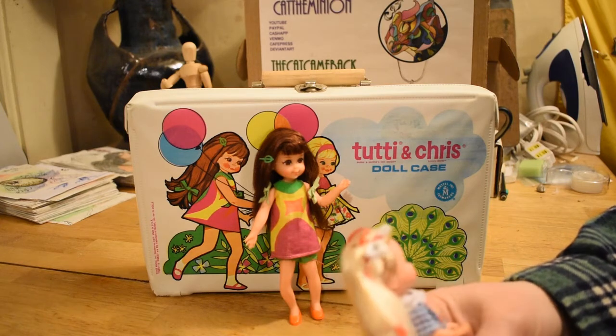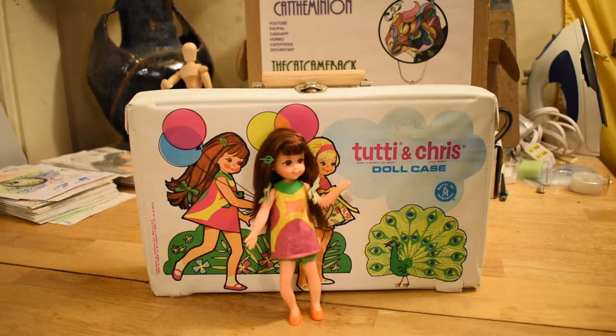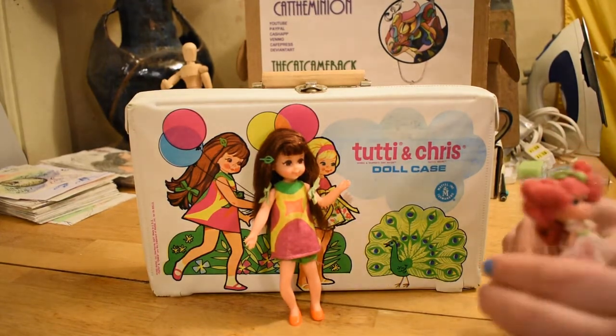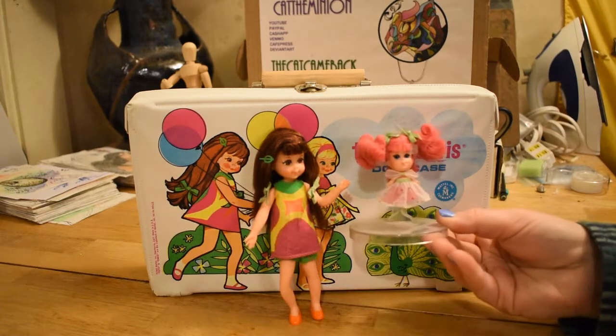In the 60s, they made these dolls called Little Kittles. I should go get the one that I've got. This is a Tutti Frutti Little Kittle, and it would be, I think, 1969.